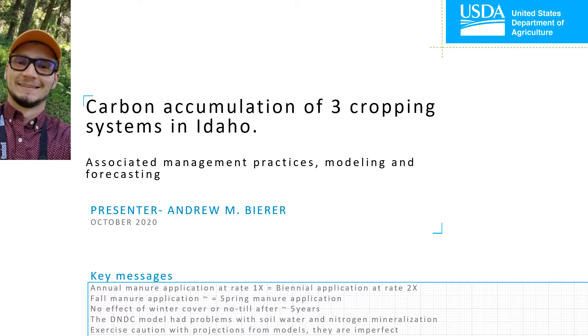Hello, my name is Andrew Beer. I'm a research physical scientist for the USDA in Kimberley, Idaho. This talk is centered around soil organic carbon dynamics in three of our research locations.